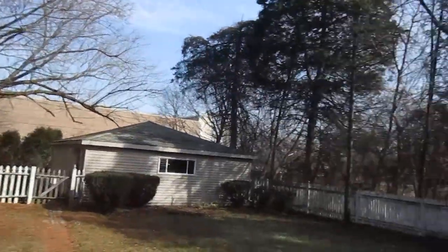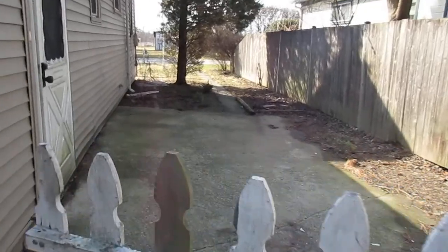Here's the fenced backyard. There's a little deck off the sliding patio door out of the family room. There's your garage, which is accessible from the back alley, and a side concrete patio.